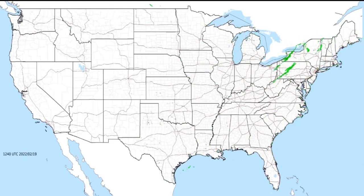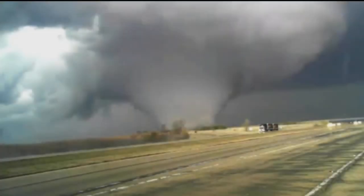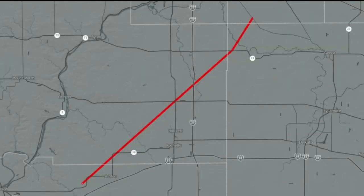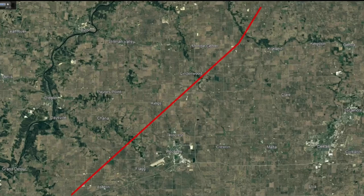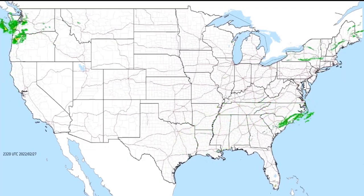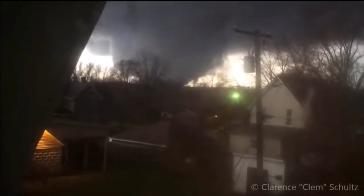Speaking of EF5s, this next tornado was an iconic EF4 that arguably should have been an EF5. The Fairdale-Rochelle tornado was part of a small outbreak of about a dozen tornadoes in Iowa and Illinois. The EF4 tornado would touch down in a field at 6:39pm Central Daylight Time on the 9th of April, 2015, just northeast of Franklin Grove, Illinois. The tornado would then track for 30 miles over 41 minutes at EF4 intensity, more notably striking the town of Fairdale, Illinois. As the tornado entered the town, Clem Schultz recorded the tornado as it directly impacted his home, capturing some of the craziest tornado footage of all time.